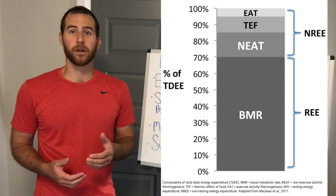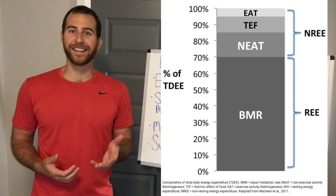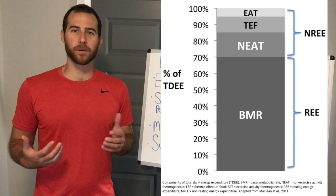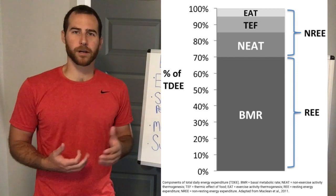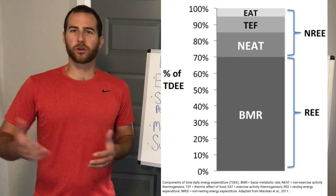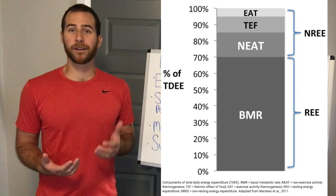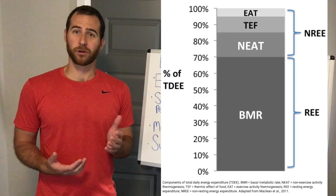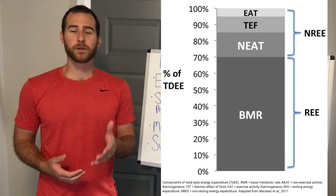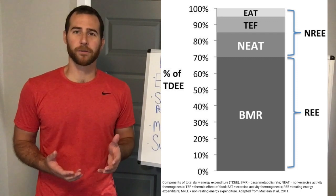The next category is called non-exercise activity thermogenesis, or simply NEAT. This is the amount of energy that you burn from movement that isn't necessarily purposeful and certainly isn't exercise. Things like moving around the house, cooking dinner, taking the stairs could count in this category — notably fidgeting. If you move around a lot at your desk, that can make a difference to your total daily energy expenditure, and this gets categorized under NEAT. This represents about 20% of your total daily energy expenditure.